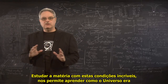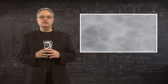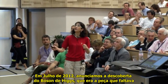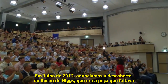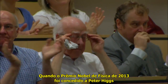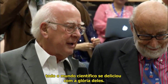Studying matter under these incredible conditions allows us to learn what the universe was like a tenth of a trillionth of a second after the Big Bang and to work out some of the most fundamental rules that govern the universe. And we've already had a big triumph. In July of 2012, we announced the discovery of the Higgs boson, which was the last missing piece of our current best theory of the laws that govern the universe. When the 2013 Nobel Prize in Physics was awarded to Peter Higgs and Francois Englert for the prediction of the Higgs boson, the entire scientific world basked in their glory.